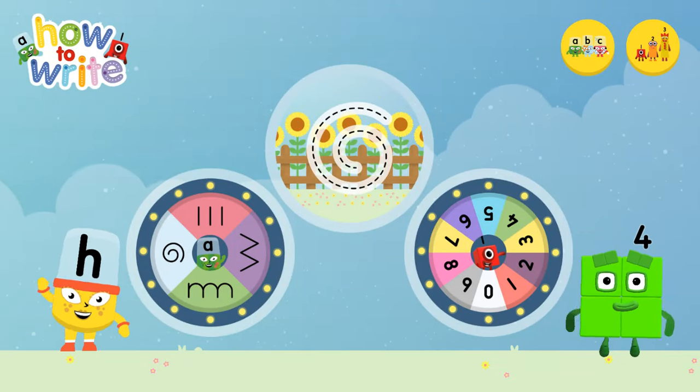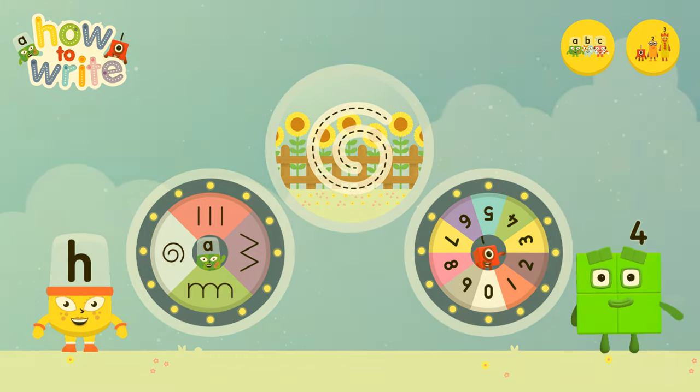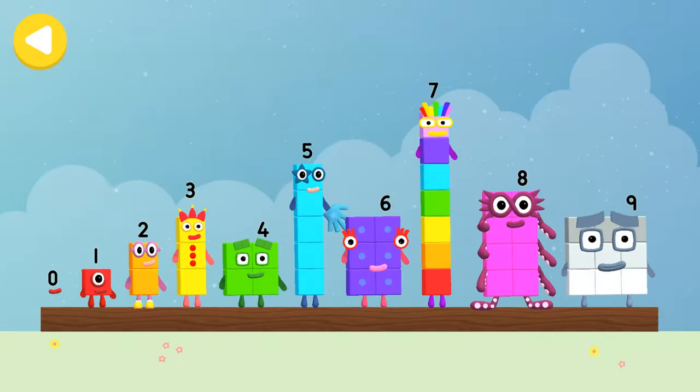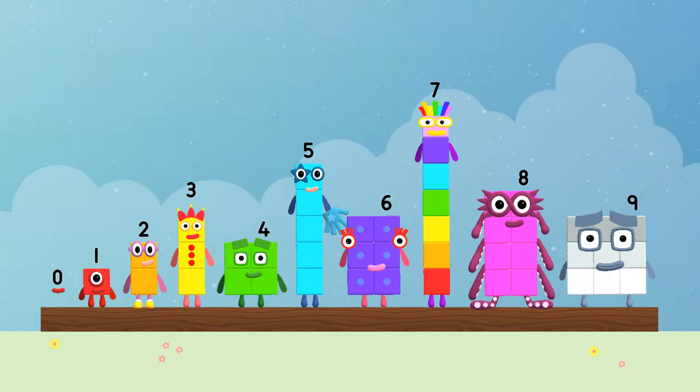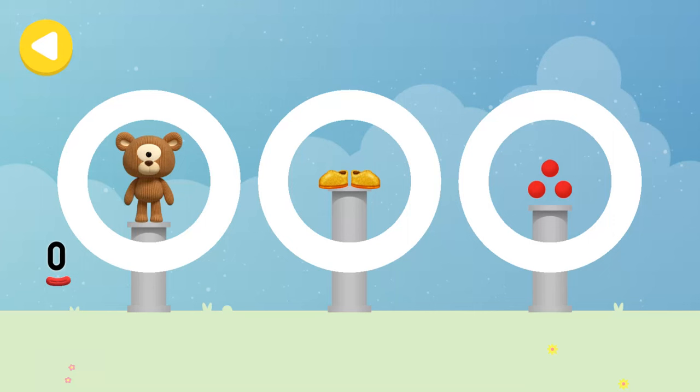Number Blocks: How to Write! What would you like to do? Can you help Number Block Zero make things disappear on her way home? Trace the line and help the Number Block get home safely.